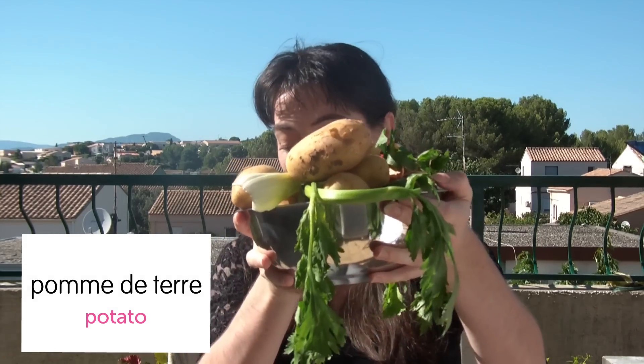Pomme de terre. Potato! So pomme de terre is potato. Pomme de terre is also patate in French. I have a patate right here. Fancy props! Oops! Sorry potato! Potato! Yummy!